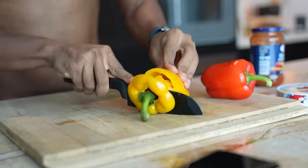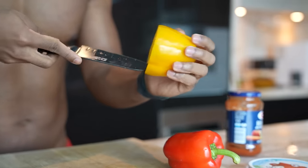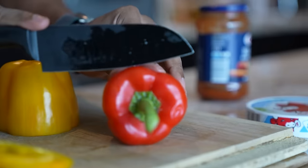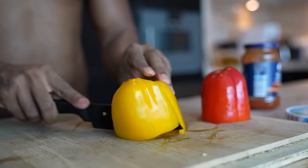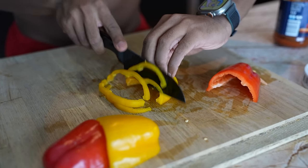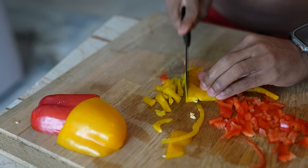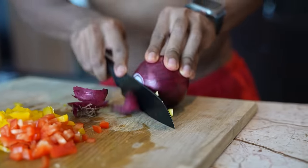First, we're going to work on the toppings. We're going to remove the crown of the bell pepper and cut these into small little pieces — this will help get the flavor out. Almost done with our toppings; now we just need to cut in the onion.